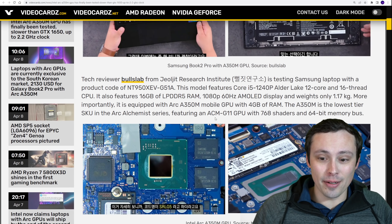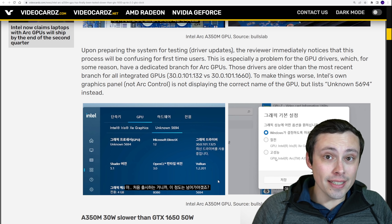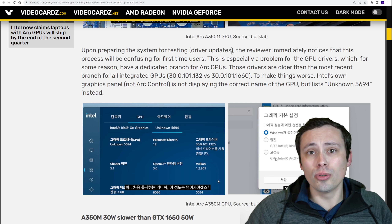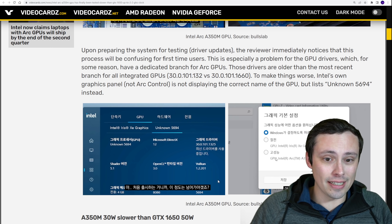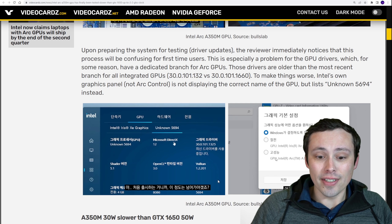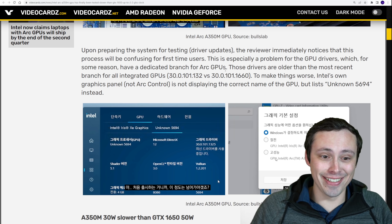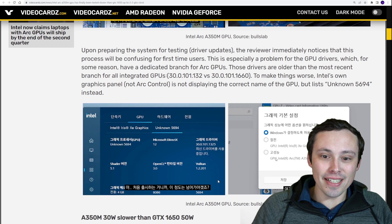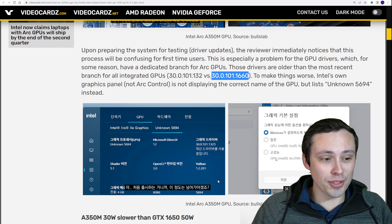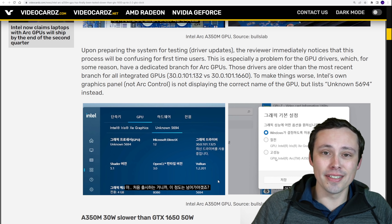The first thing I want to bring up is it sounds like there are some serious driver issues, and I wouldn't even be surprised if this is the reason why Arc is so delayed compared to when we initially thought we would get it. In the actual Intel graphics control panel, it can't identify its own GPU — it lists it as unknown 5694. Also, the update that has the Arc GPU branch is apparently not the newest branch, so you have to make sure you get the right one with Arc support, and that not being the newest one could confuse people.